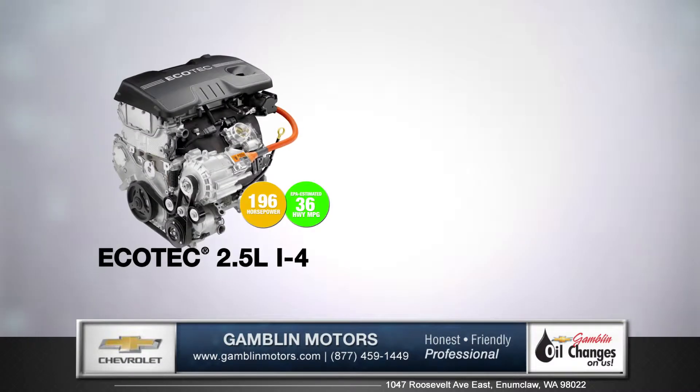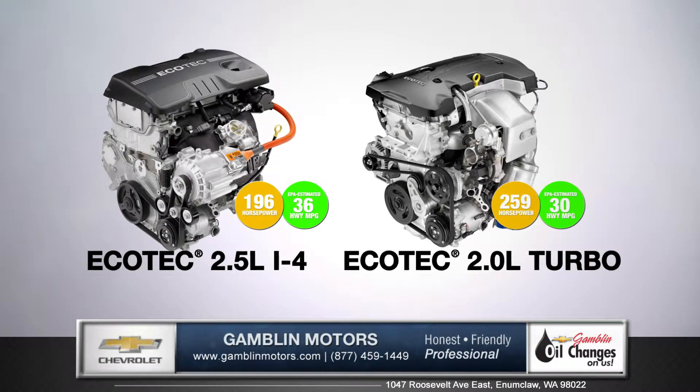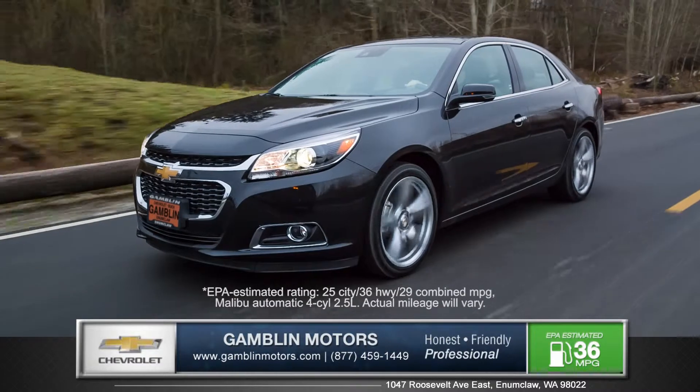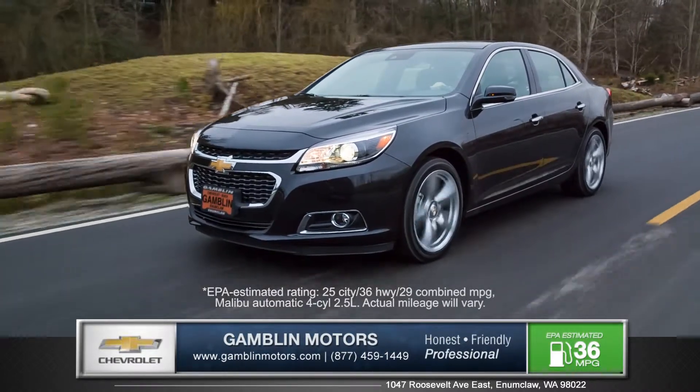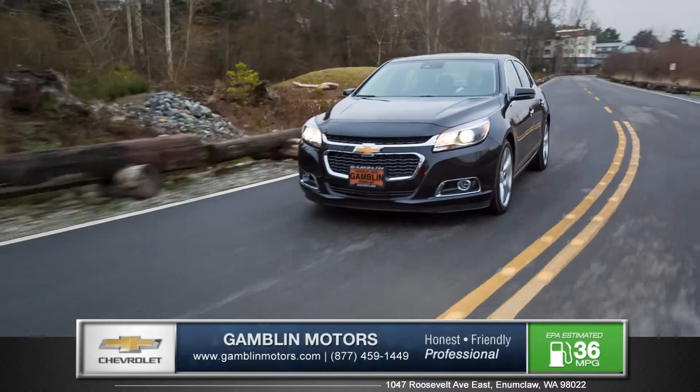With two engines to choose from, the Malibu offers impressive power and exceptional efficiency. An EPA estimated 36 miles per gallon on the highway is achieved with the 2.5-liter four-cylinder engine.